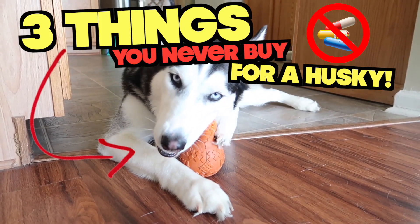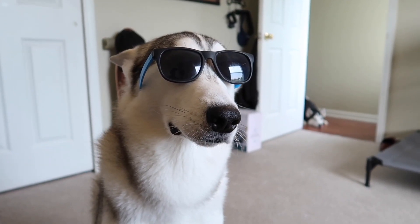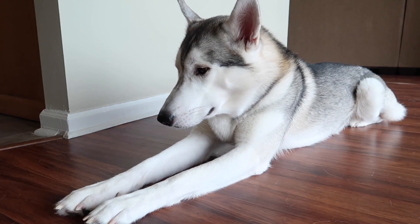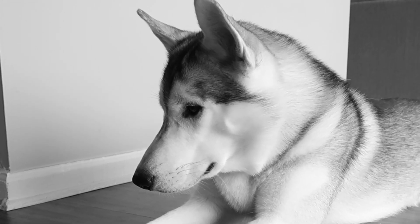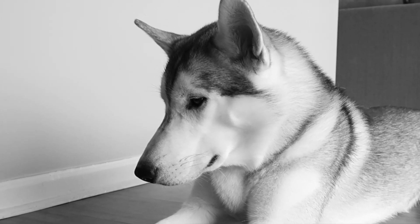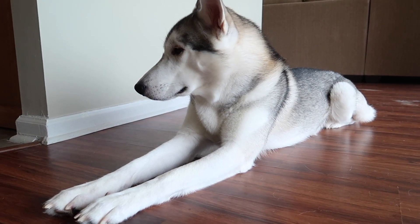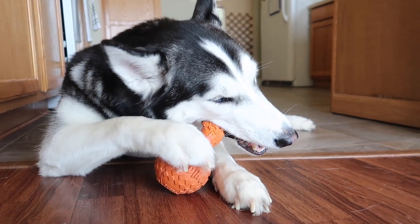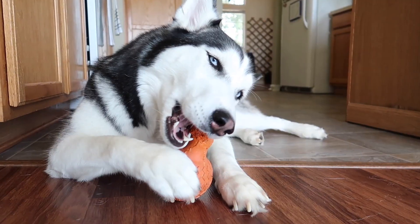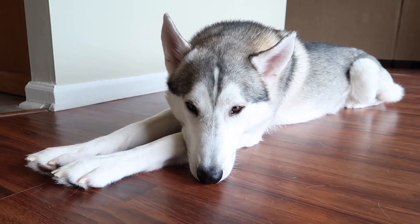On today's episode we're gonna be talking about three different things that you should never buy a Siberian Husky. I'm talking about the products that try and trick you — things that you should never buy your Siberian Husky that people usually recommend whenever people are getting the Husky breed. A lot of people run out to the store before they even get their Husky and buy those items, but today we're gonna be slamming those items down.